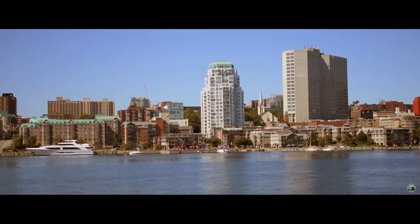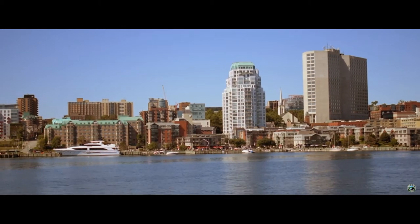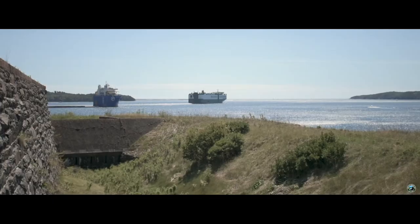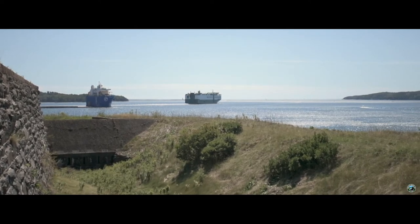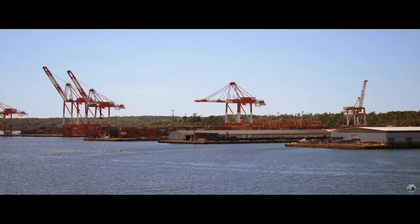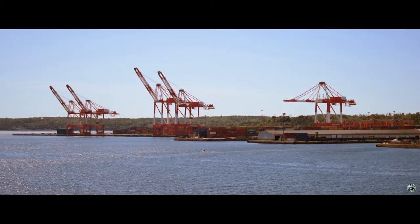Construction cranes dot the skyline and new developments around the waterfront are always unfolding. Pleasure craft can almost always be seen in the harbour, and when they're not, you may see a container ship coming with goods or the Canadian Navy sailing onto the next mission. Halifax Harbour is busy, and it's this constant action that keeps locals wanting more.